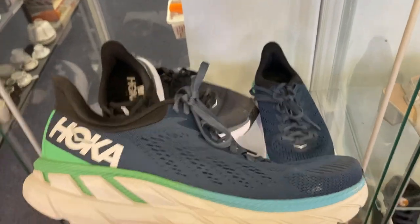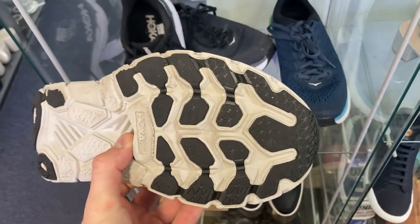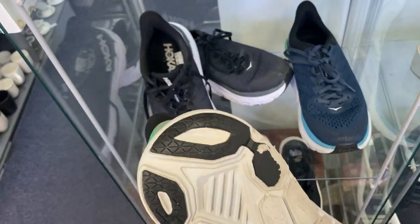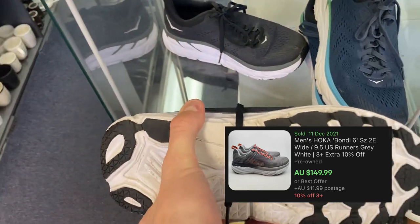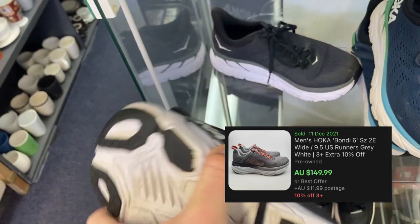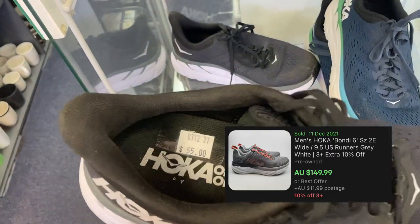A shoe I always love to find when I'm in the thrift — we've got the Hoka One Ones. Not one, we've actually got two of them. The condition, I'd say, is probably about a 7 out of 10 on the soles. They weren't the worst and they definitely would have sold — you could probably sell these pretty comfortably for about $100 in pre-owned condition on eBay.